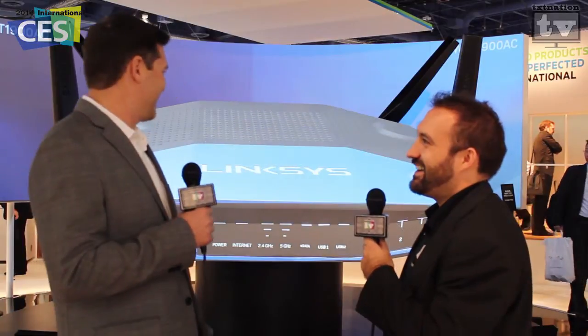Hopefully in the next few videos we're actually going to have a partnership video with Belkin — we're going to talk to them about some of their Wemo stuff. But right now we want to focus on Linksys, because this is just amazing. How did you guys get this in here?